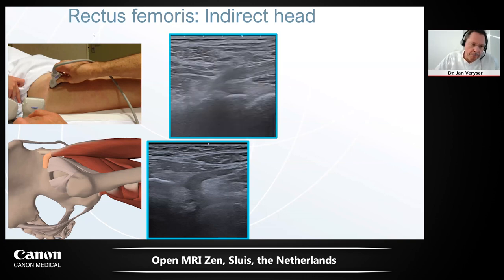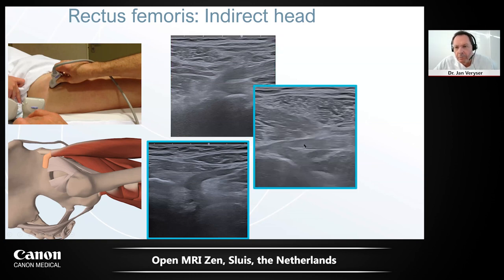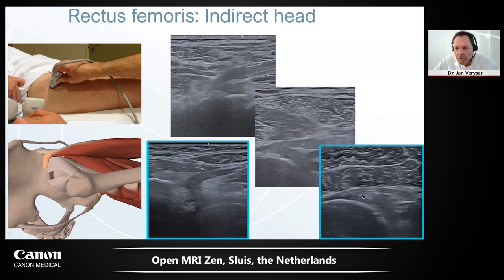To solve the anisotropy issue with the indirect head, we have to turn the probe parallel to the tendon — more and more laterally, because this tendon goes very lateral. When we do this, the tendon appears nicely. This is the indirect head of the rectus femoris. I always look at it because there can also be pathology of this tendon.